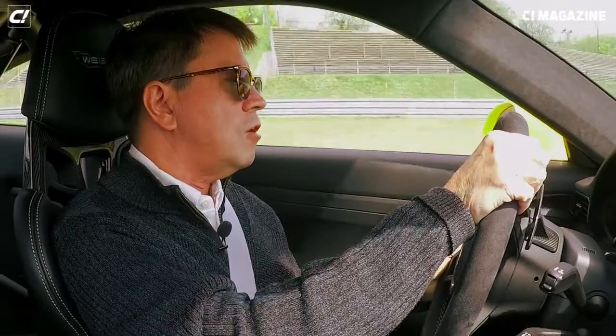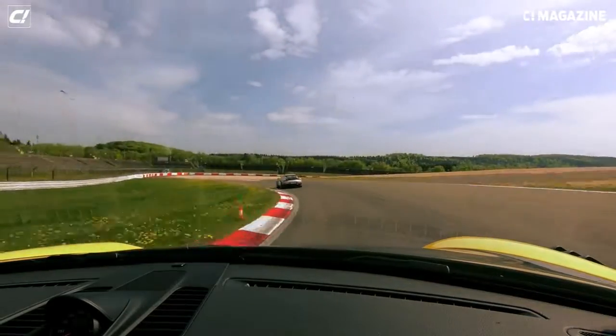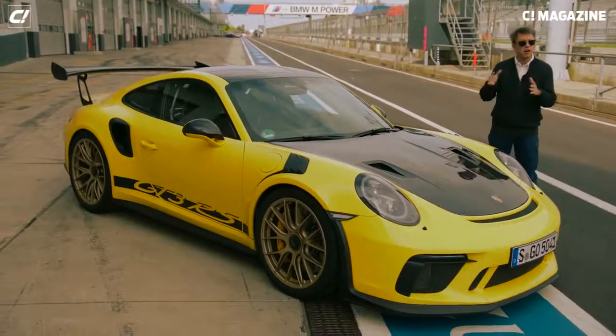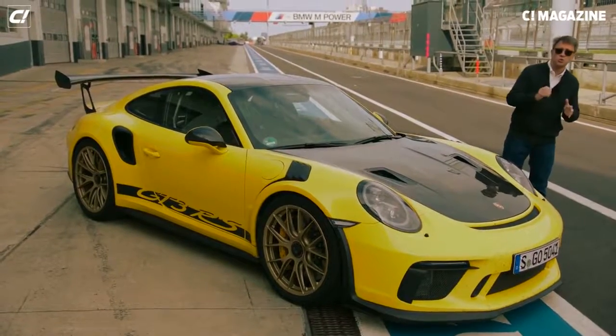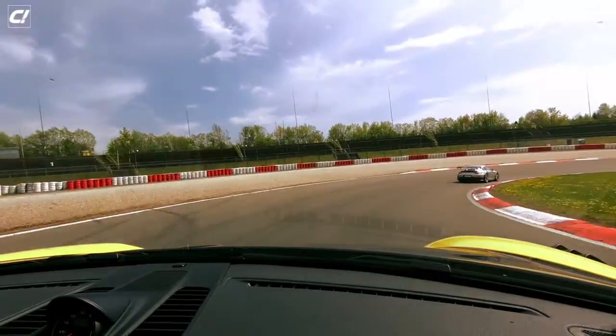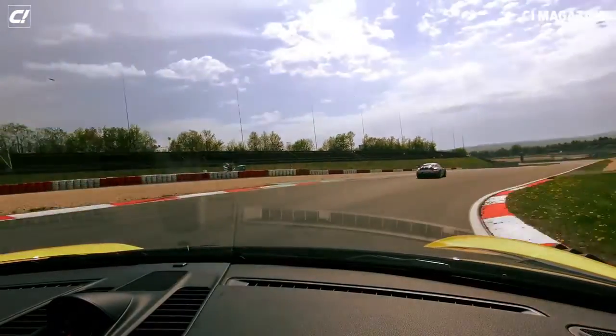He's obviously driving calmly because he could shoot off. We have tested the GT2 RS — that thing squirts. It handles well, but this is much more nuanced. This car handles and it talks to you. We said the GT2 RS talks to you as well, but this is different. You feel acceleration a lot more. You feel the car a lot more.